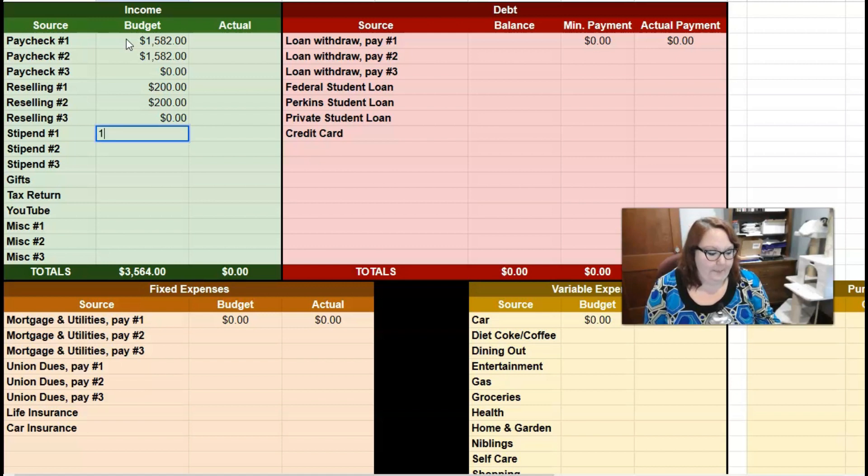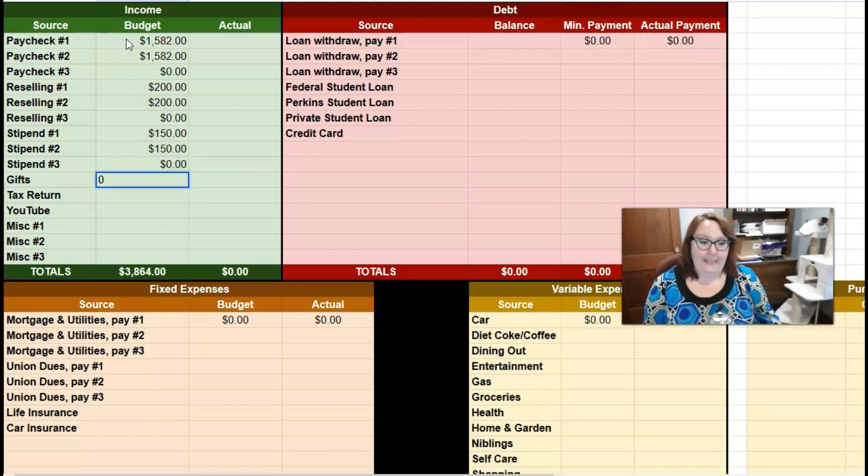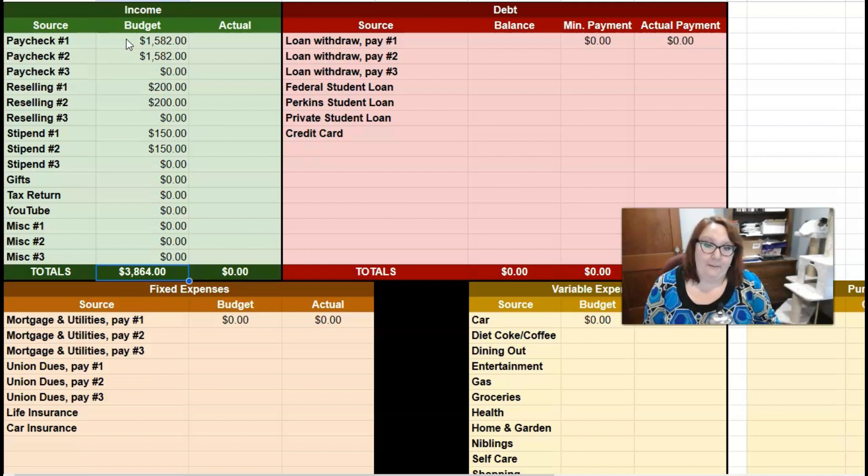This month for my stipend, I'm expecting some stipends to come through, so I'm going to budget $150 per pay. There is no third pay, so that's zero. I'm not expecting any gifts, tax return, YouTube paycheck, or anything else, so all that's zero. My total income for May that I'm budgeting for is $3,864. As I budget on each payday, I'll come back and fill in the actual column and keep track of it throughout the month.